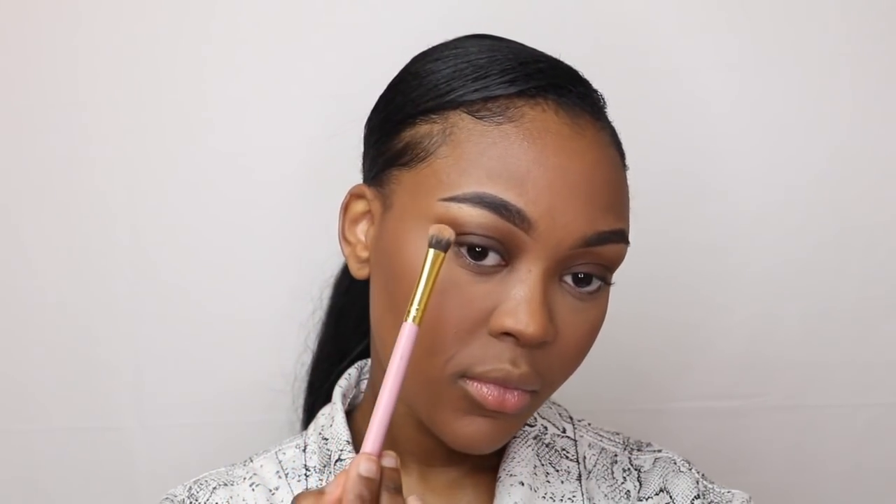My camera decided to shut off halfway through, but once I'm done highlighting I have another spritz of setting spray, add some mascara, add more gloss, and I'm good to go. That's the finished look! I hope you enjoyed the video and liked the makeup look. Thank you so much for watching — don't forget to like and subscribe, leave comments below, check out my socials, and I'll catch you in my next video. Bye!